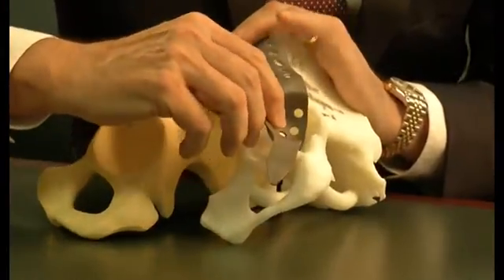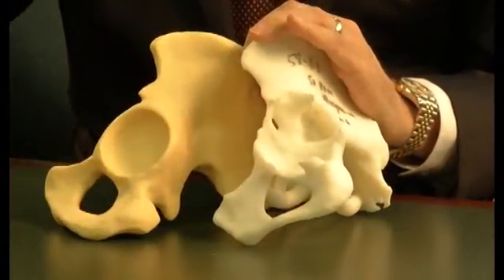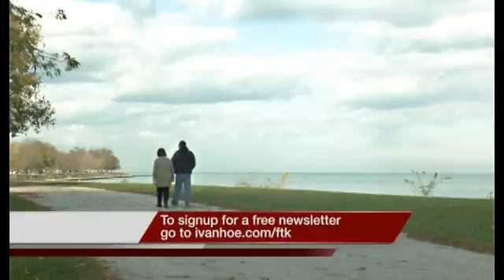Using a device called the cup cage construct to reconstruct Joanne's deteriorated hip, Dr. Finn put her back on her feet again. If you need to have it done, just do it and don't be afraid. For Joanne, it was the right step to make.